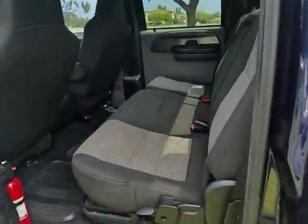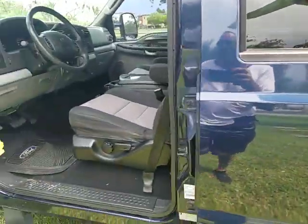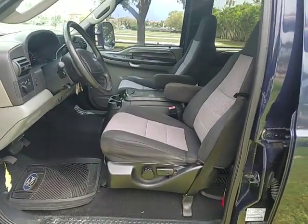Interior is just as nice as the exterior. No rips, no tears. Very nice, clean cab. True owner truck.